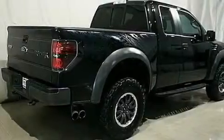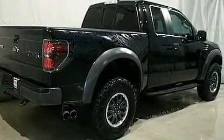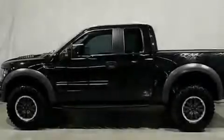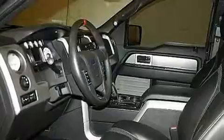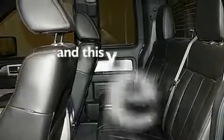Its top features include a multi-function display, air conditioning, steering wheel mounted controls, a double wishbone independent front suspension, skid plates, aluminum wheels, running boards, a low tire pressure indicator, speed sensitive volume controls, and this vehicle has less than 9,000 miles.